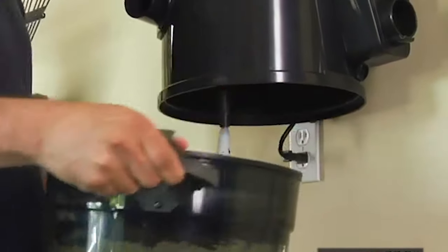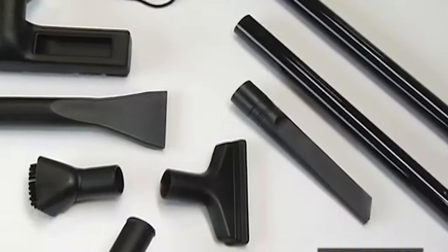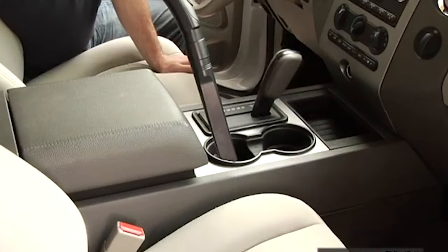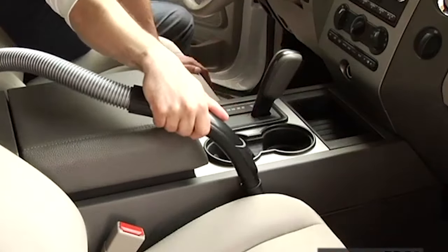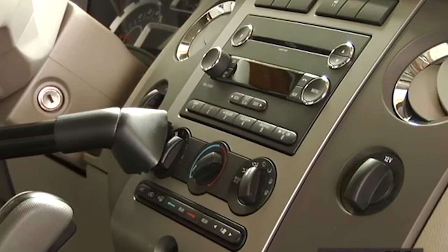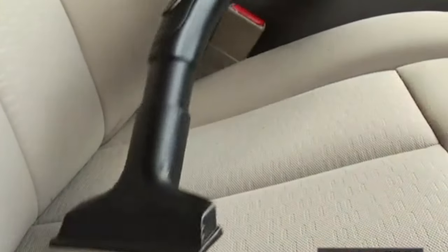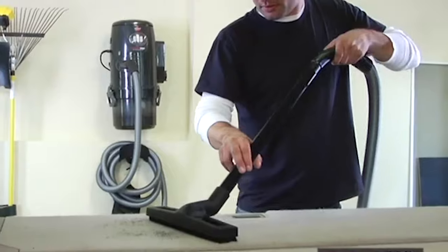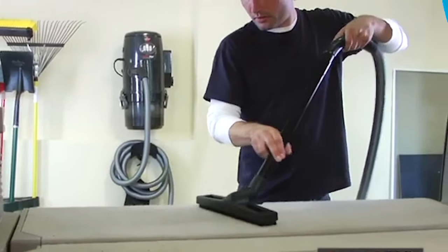Thanks to the tank's translucent material and the full water indicator, you'll always know when the tank needs to be cleaned. When you buy this wet-dry vacuum, you get seven attachments that include brushes, extension wands, and more. The wall mounting kit helps you save floor space in the garage, and the accessory bag has multiple pockets for storage as well as a handle for carrying or hanging.